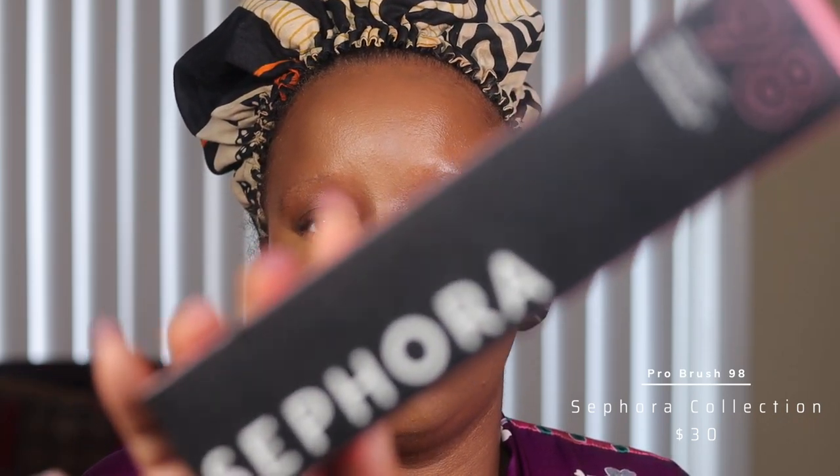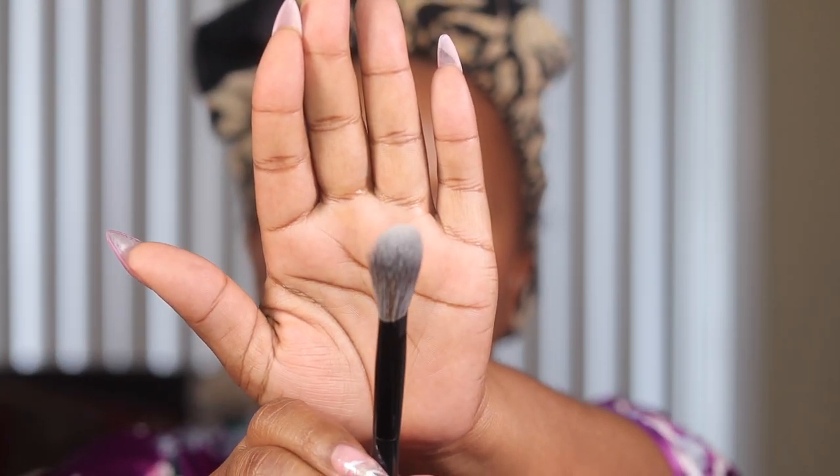I also got the Sephora #98 brush and I've already used it. I want to purchase another one — the way it so flawlessly did my look, look at this highlight! I also got another Sephora translucent setting powder. This powder is so good, you guys, and it's only $15. Go get it before TikTok gets a hold of it.